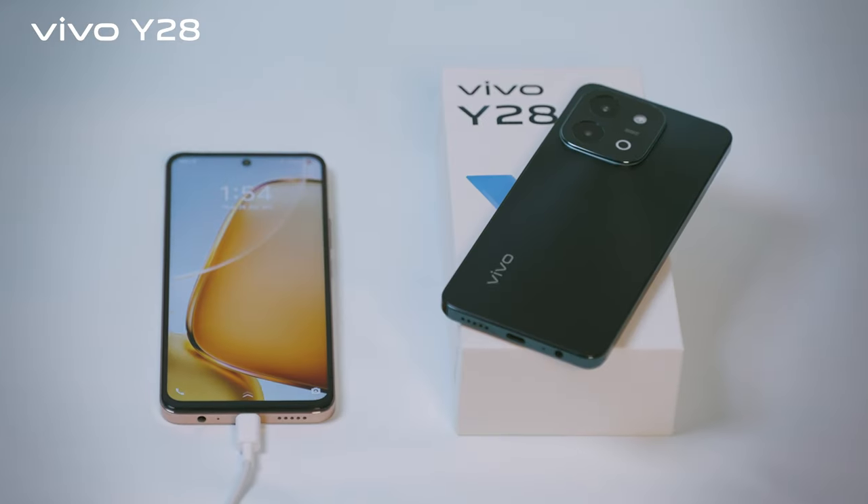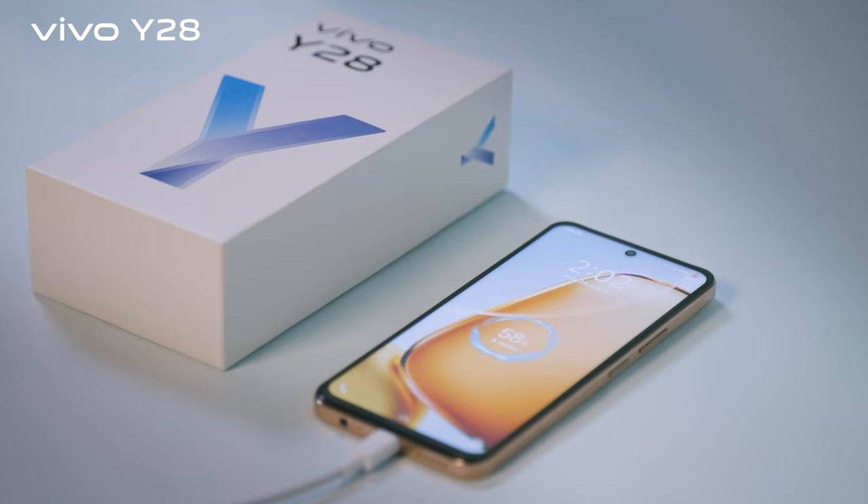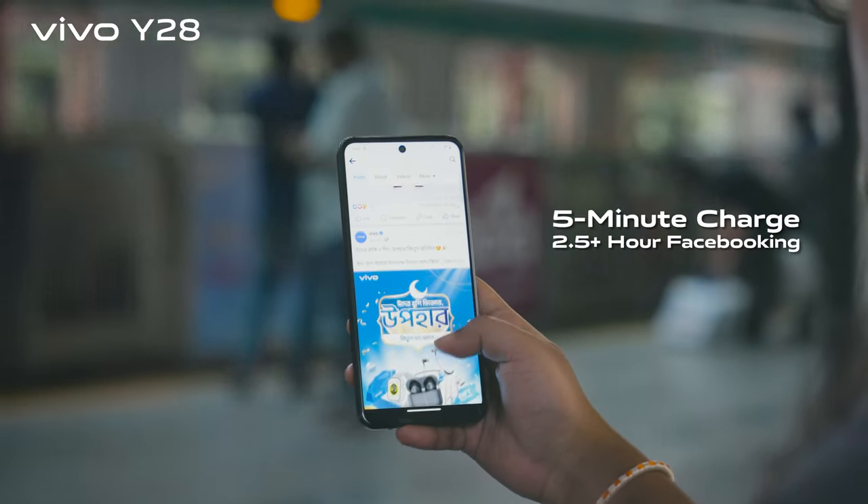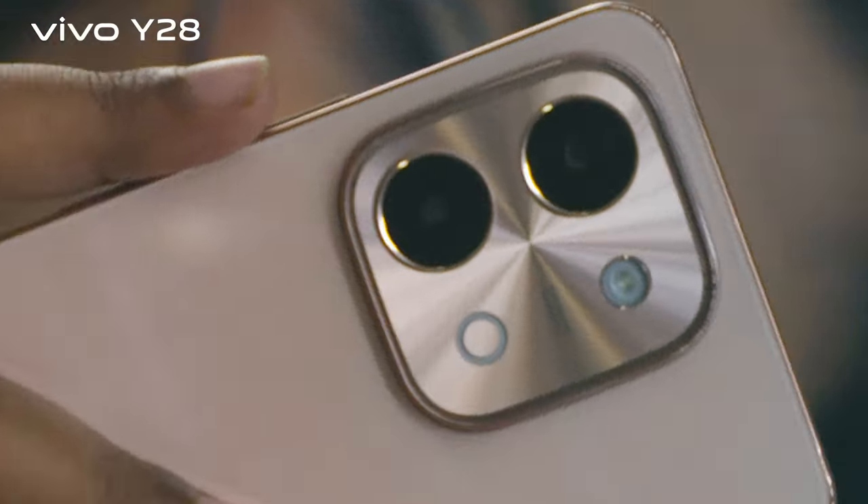39 plus hours call duration and a 4-year durable battery — that means the battery remains healthy and lasts a full day after 4 years of use. With 44W flash charge support, just 5 minutes of charging gives you 2.5 plus hours of phone calls and 2.5 plus hours of Facebooking.